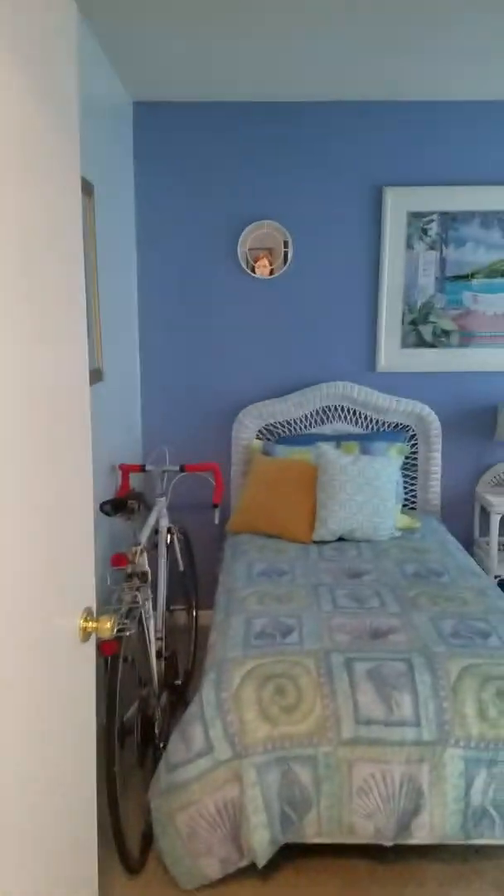And then you've got your first guest bedroom. It does have carpet, but the carpet looks in good shape — big enough for two twins. And then there's a closet here. There's your HVAC. Pretty big size closet.